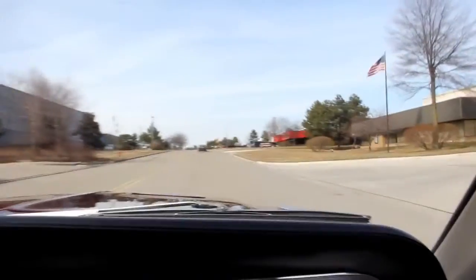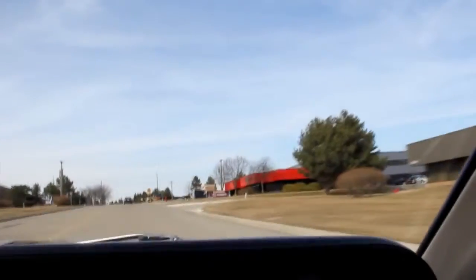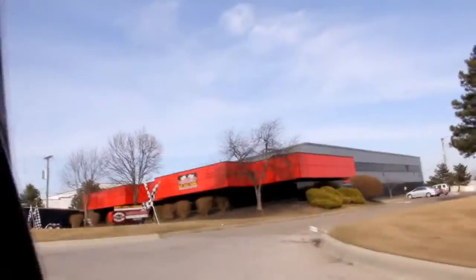Here's our hot rod shop coming up on the right. Normally we'd have a whole bunch of hot rods sitting outside on a pretty day like today, but it is the end of the day and this is the last one we're doing. So give us a call and let Vanguard Motor Sales put your dream in your driveway.